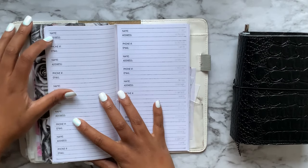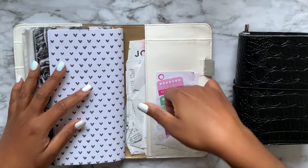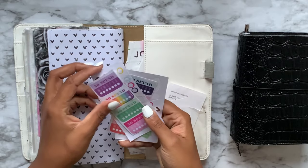In the back I have the address book insert where you have space for name, address, phone number, and email. And in the back I put one of these little clear pocket things for some stickers that relate to money — these are also all from the Trendsetter book from Happy Planner.